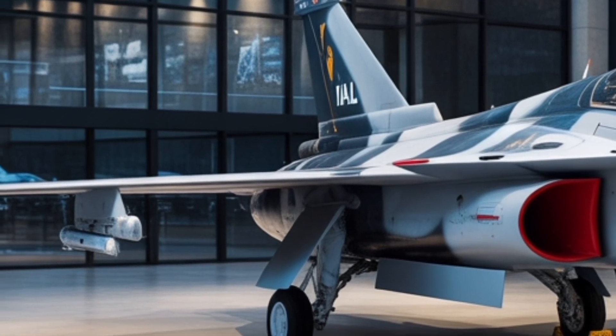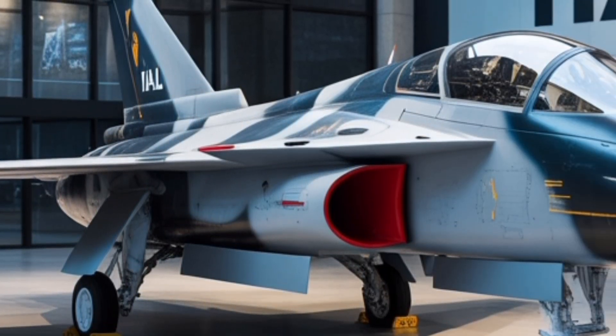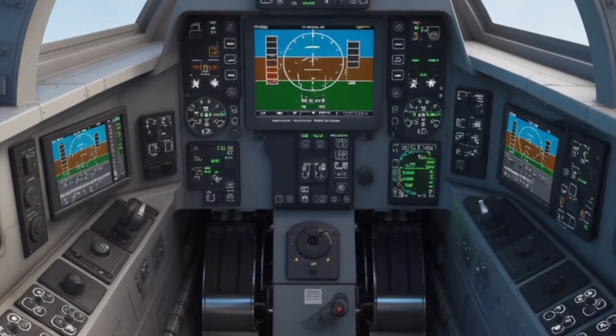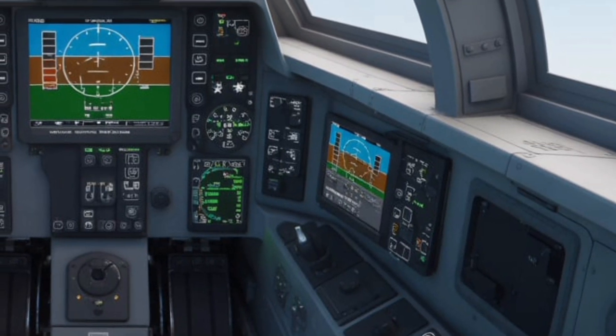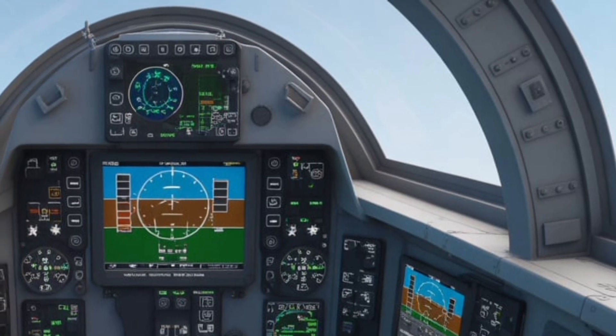The new digital flight control system gives pilots unmatched precision during intense maneuvers. The seat has been ergonomically optimized with advanced ejection safety features, while the canopy provides enhanced visibility for both air-to-air combat and ground attack missions. Even the cockpit lighting has been upgraded with night vision goggle compatibility, making it effective for low-light operations.